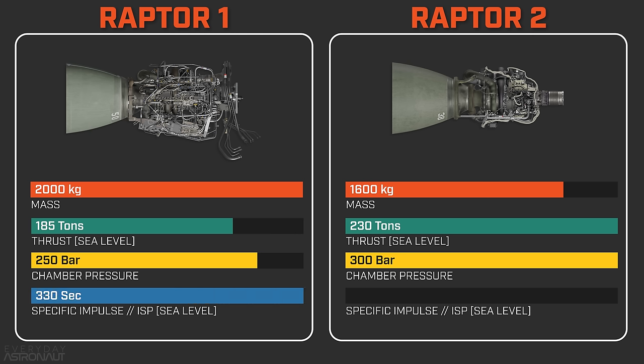Raptor 1 hit about 330 seconds of specific impulse at sea level, while Raptor 2 is just a few seconds less — likely around 327 seconds. Now that might seem like a step backwards, and on paper it is. But if we run the numbers on how this affects the first stage, having a higher thrust-to-weight ratio of the overall stage actually gets more work done than having a higher specific impulse.